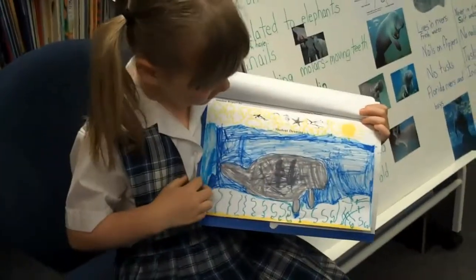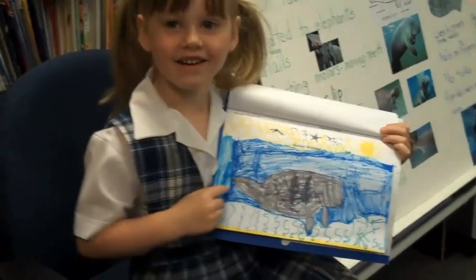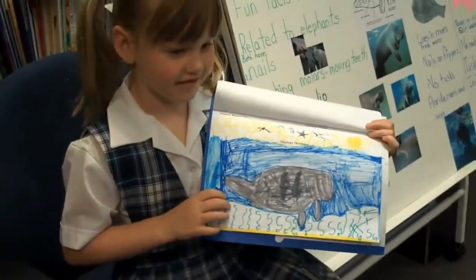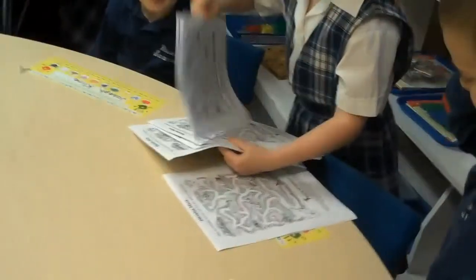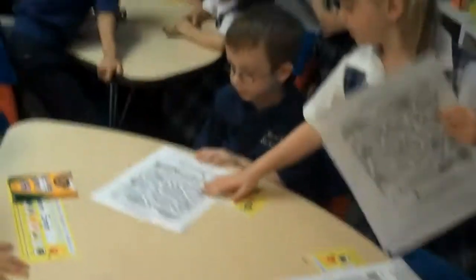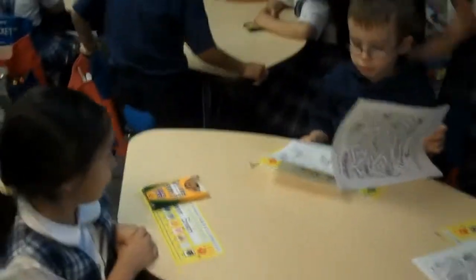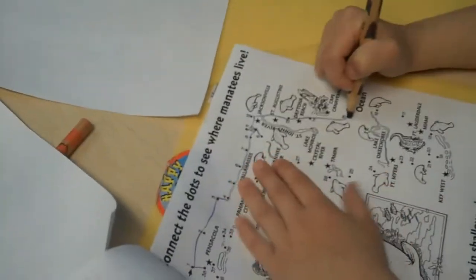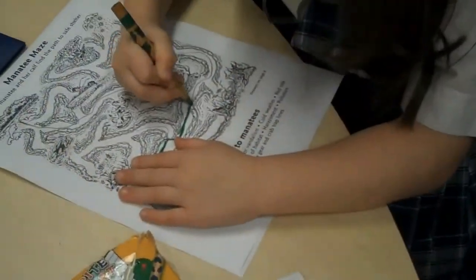That's the sea grass — excellent. We can see some scars on the manatee there from boats. Oh, that's a shame. A student mentions they completed their work.